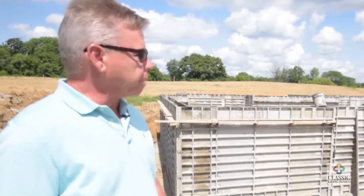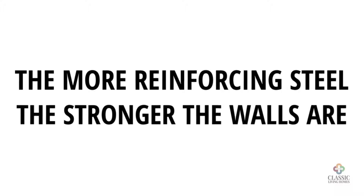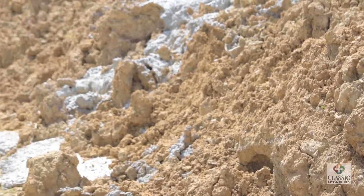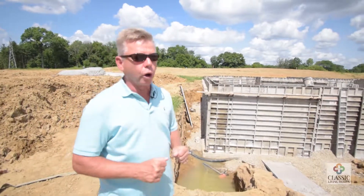Another important aspect of foundations: the more reinforcing steel, the stronger. Concrete in itself cannot support the load and the weight of the dirt on the outside. That's how cracks occur, and that's how things happen in the future that are not good for your home.